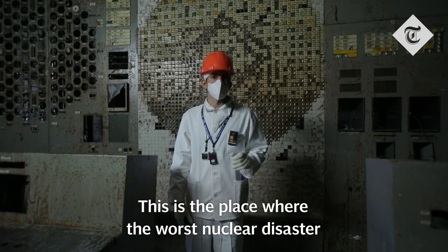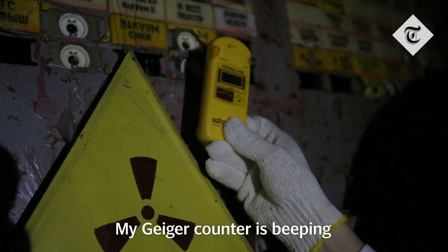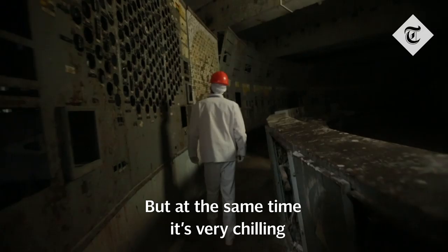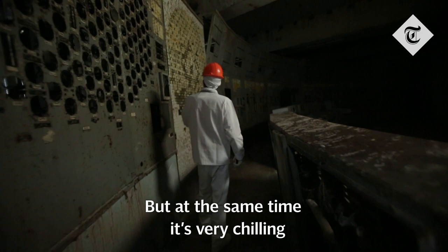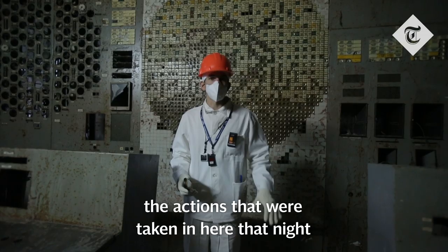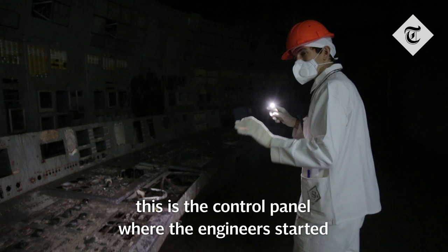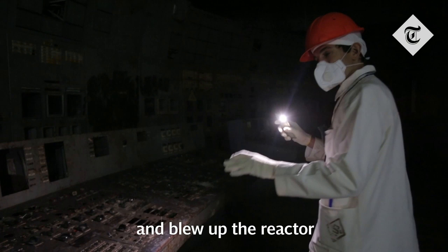This is the place where the worst nuclear disaster in history started. My adrenaline's pumping right now. My Geiger counter is beeping. But at the same time, it's very chilling to think about the people who died as a result of the actions that were taken in here that night. If you remember the TV series, this is the control panel where the engineers started the safety test that spiraled out of control and blew up the reactor, sending a radiation cloud across Europe.